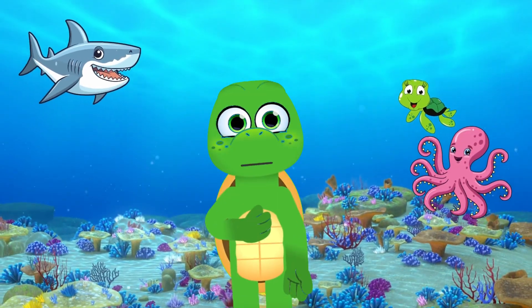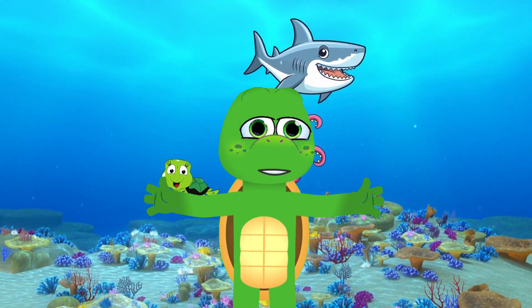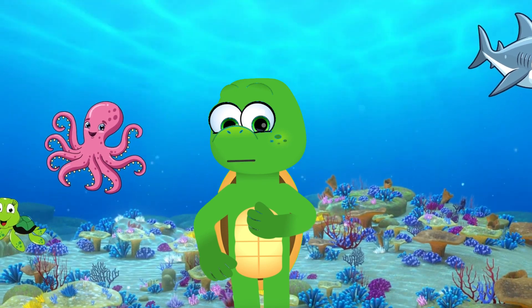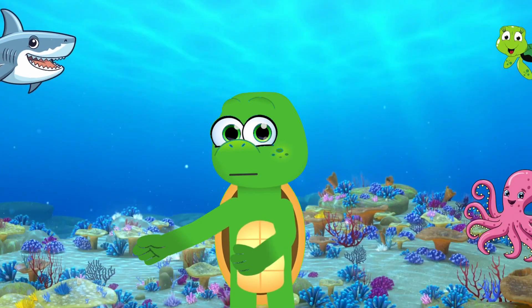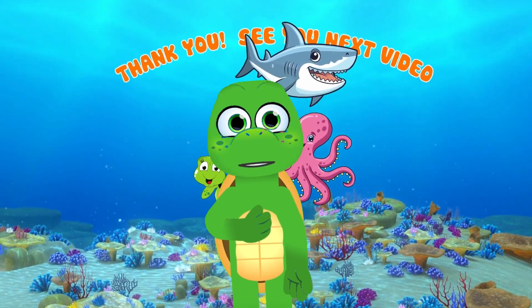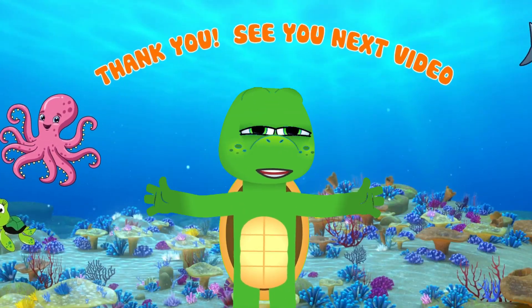And there you have it, young explorers! Sharks, octopuses, and sea turtles are just a few of the amazing creatures that call the ocean home. Each one has unique features that help them survive and thrive in their watery world. So, next time you're at the beach or in a marine aquarium, keep an eye out for these incredible creatures! Until next time, happy exploring!